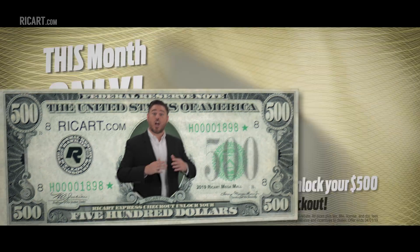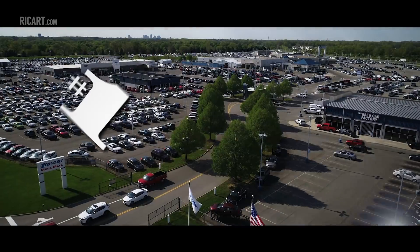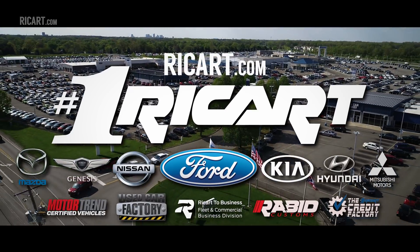And during the month of March, unlock your $500 additional savings using Express Checkout. Now that's why at the Rikert Used Car Factory, we're dealin'.